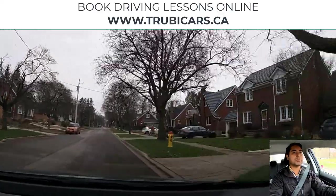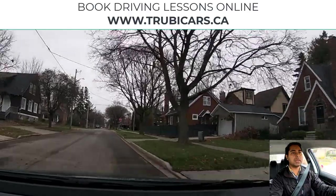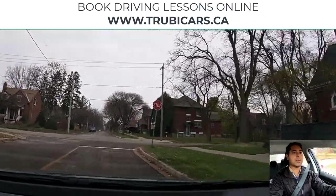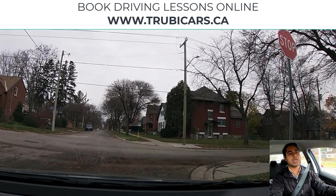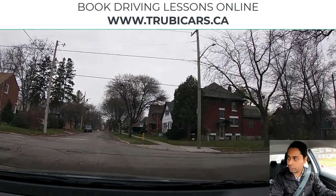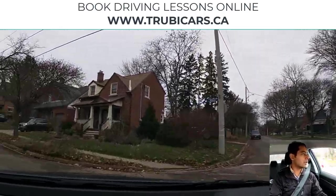On the next stop sign we will be turning left. Your signal should be on about 30 meters before the intersection. I'm looking in my rear view mirror as well, checking traffic behind me. It's a two-way stop sign — there's a stop sign on our side and another on the other side. We made a complete stop, checking on both sides, then slowly moving forward. Traffic looks clear.